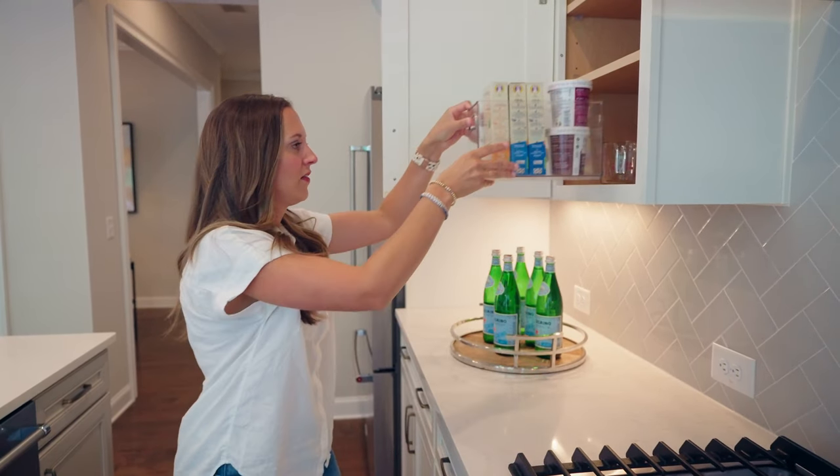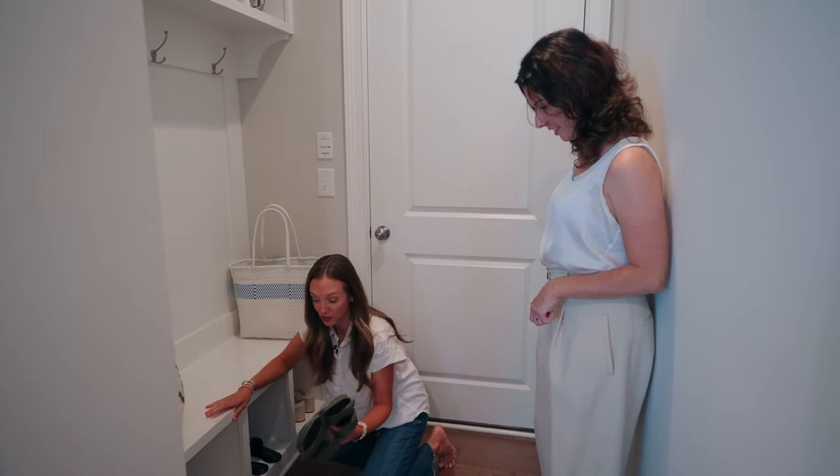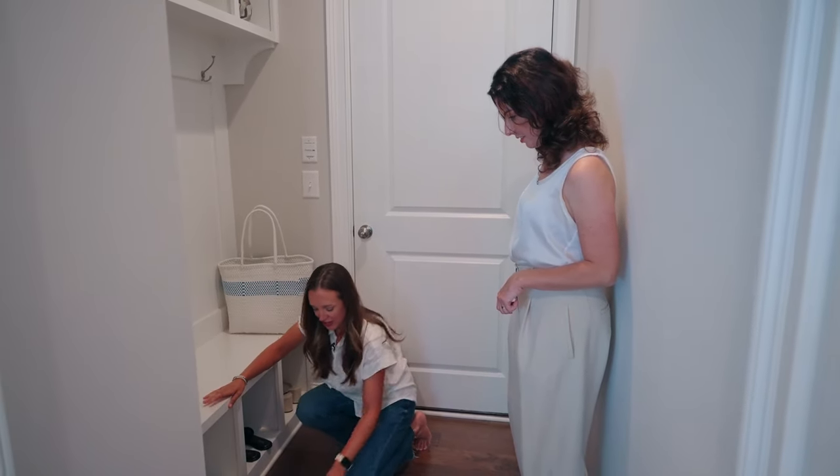Our team will be handling everything from packing, decluttering, and staging, so we will make sure that your home is show-ready, can shine, and bring your best offer.